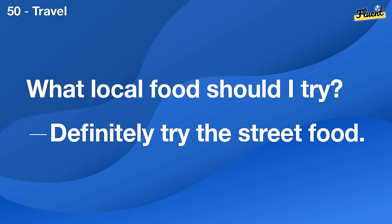What's your favorite board game? I really enjoy playing Monopoly.